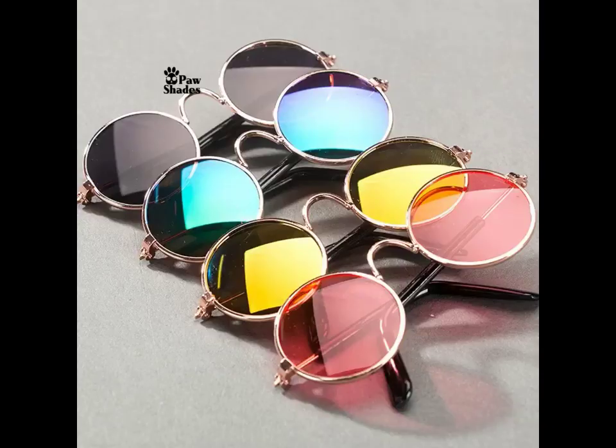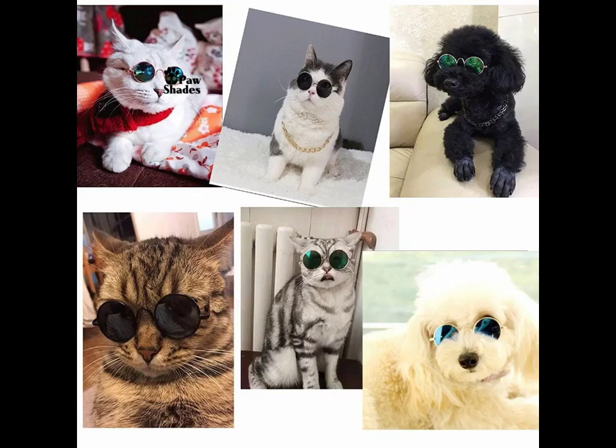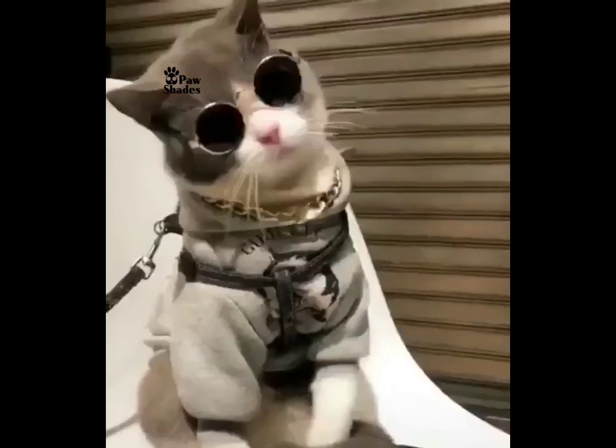With our unique chroma lenses, you're sure to find the perfect pair of Paw Shades that will give your pet a bold, new, stylish look.